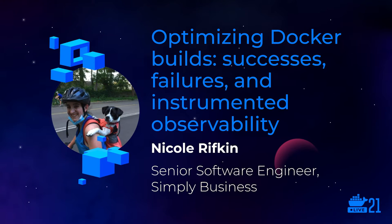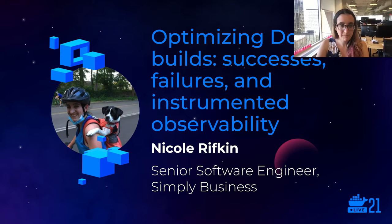Hi folks, thanks so much for coming to my talk today. I'll be taking you through our journey, our future roadmap, and lessons learned while optimizing our Docker builds for speed. My name is Nicole Riffgen, I'm a senior software engineer at Simply Business, and we're a subsidiary of Travelers Insurance.